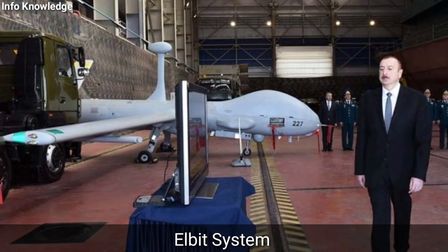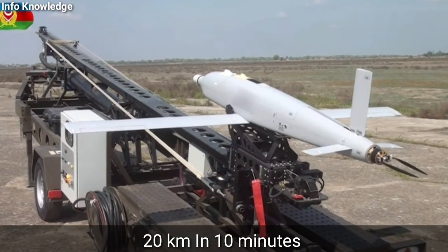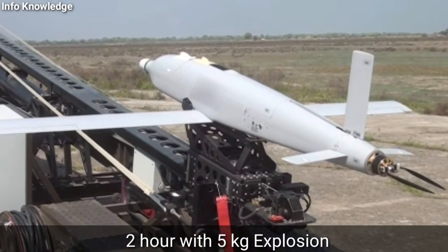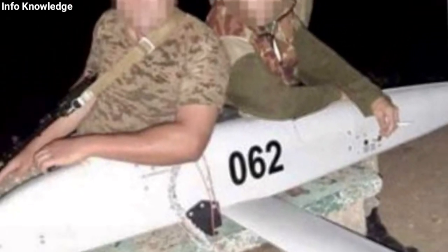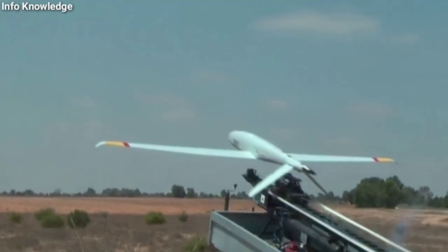This drone can cover a distance of 20 kilometers in just 10 minutes. Once it reaches enemy territory, this drone can track its target for 2 hours with a 5 kilogram warhead, whereas with a 10 kilogram warhead it can track for 1 hour. At a top speed of 185 kilometers per hour, this drone can cover a distance of 20 kilometers in 6 minutes.